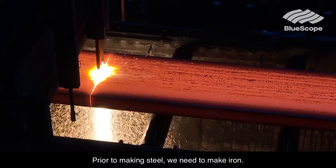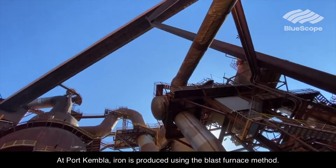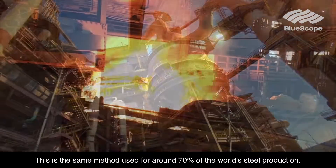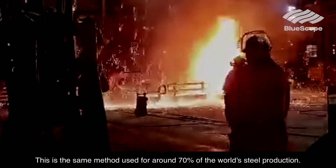Prior to making steel, we need to make iron. At Port Kembla, iron is produced using the blast furnace method. This is the same method used for around 70% of the world's steel production.